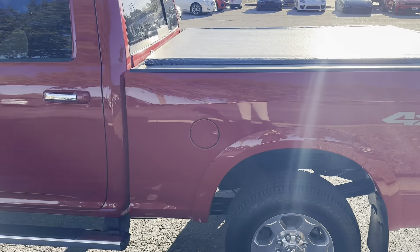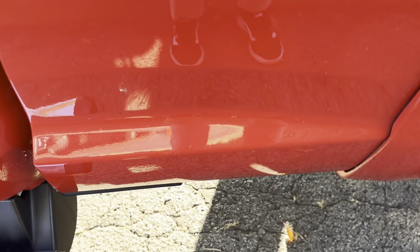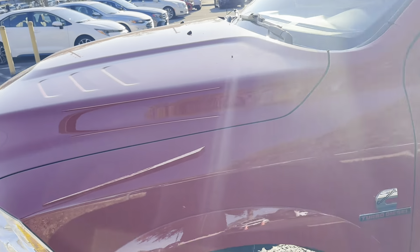This driver side looks just as great as the passenger side — nothing's sticking out to me. There is a small piece of dirt, and maybe a small piece right there as well, but nothing's really sticking out. It looks just as great as the passenger side.